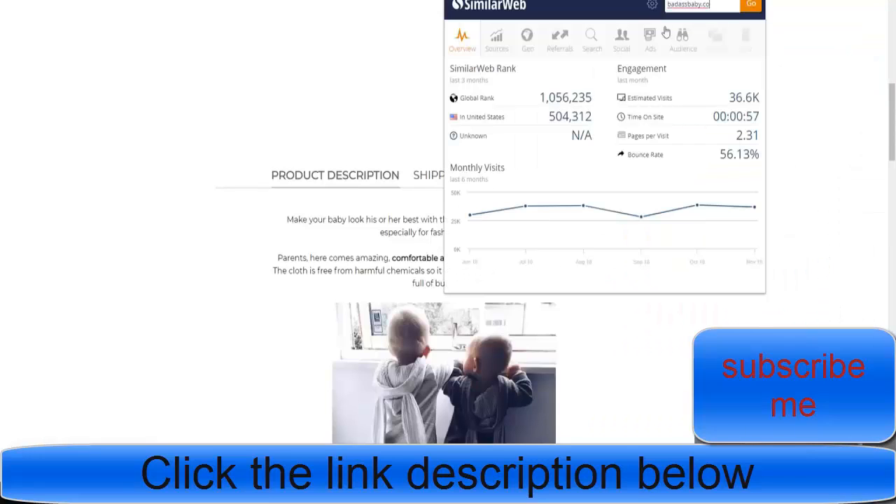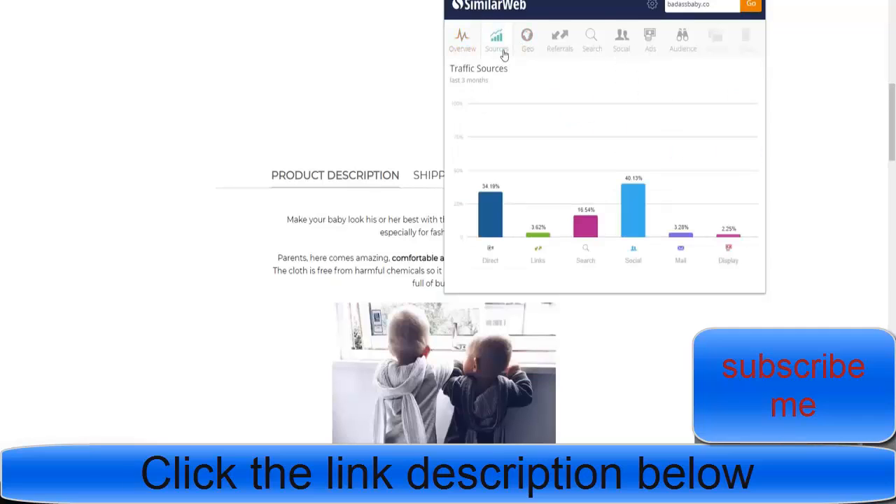I know they're testing on Facebook because of another app called SimilarWeb. In the United States they're ranked 504,000 with a 56% overall bounce rate, which is pretty decent. The estimated visits is about 36,000 a month with about half of them leaving as a bounce. They also have a lot of direct traffic, which likely means they're doing email marketing, messenger marketing, and text marketing.